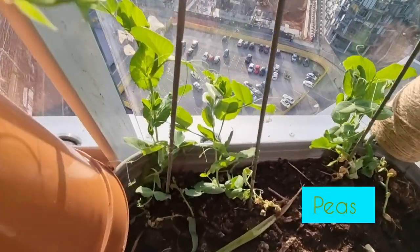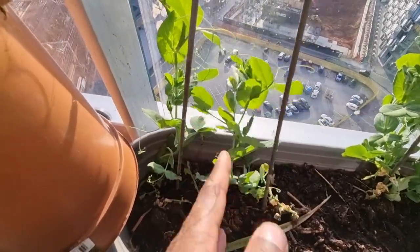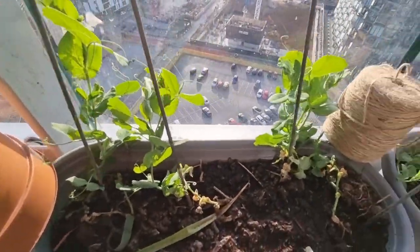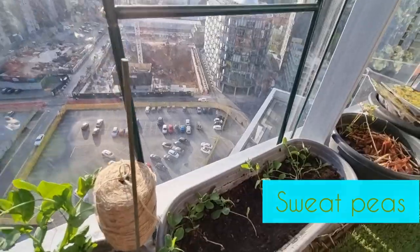I'm so behind going back to work, but here I've got some of my garden peas and they're already flowering! My next day off I'm going to use this string to make a makeshift trellis for them to grow up.